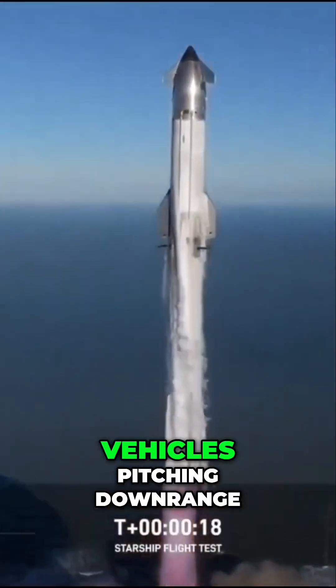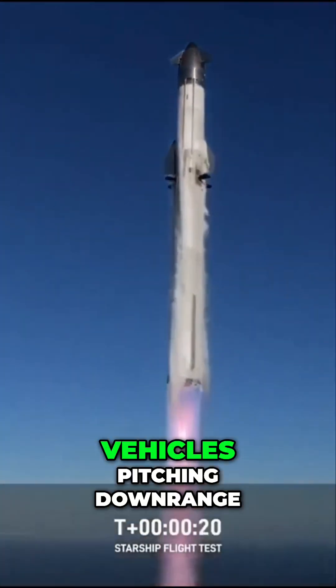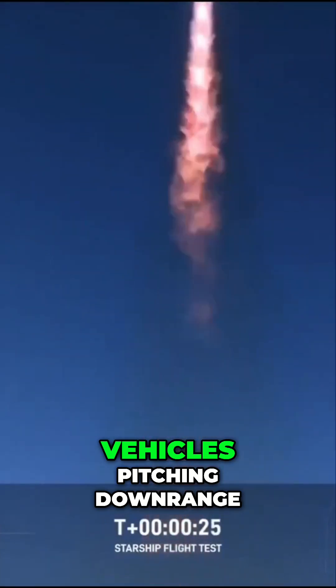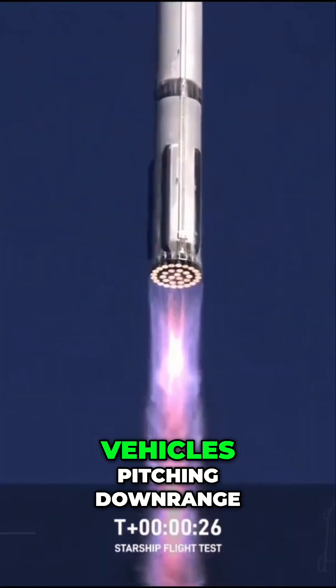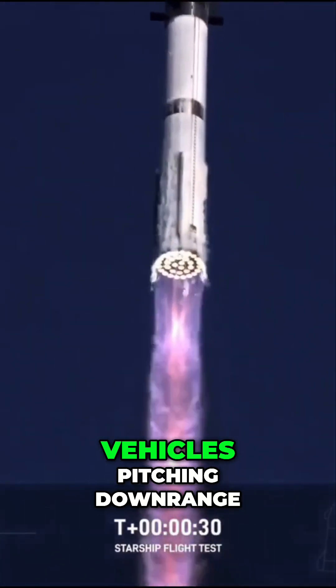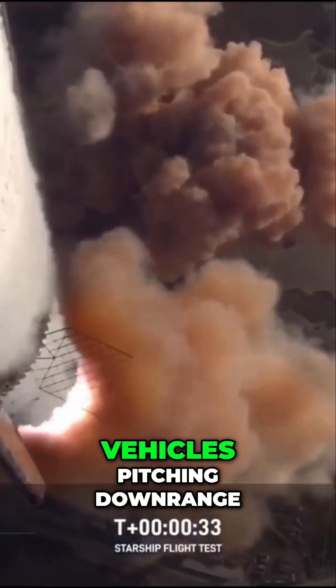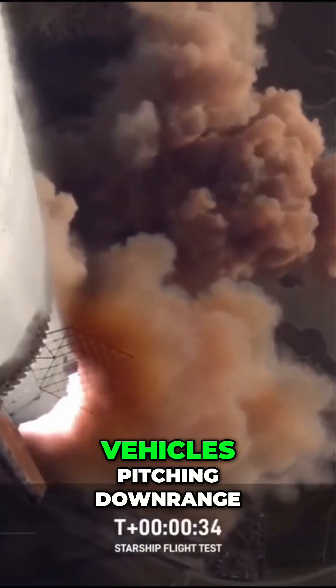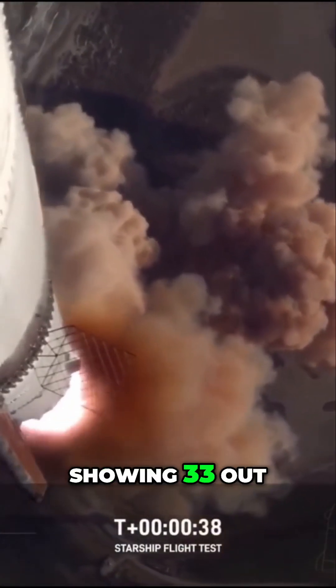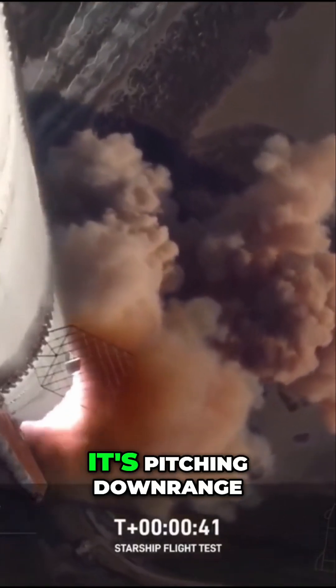Vehicle switching downrange. All right, we're more than 30 seconds into flight. Telemetry showing 33 out of 33 engines as it's pitching downrange.